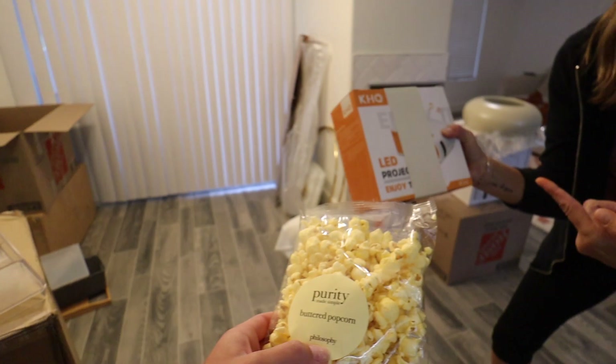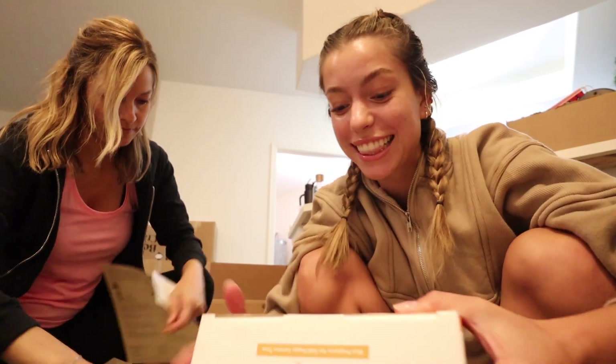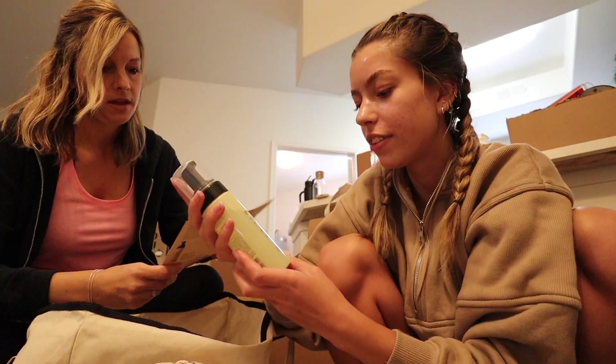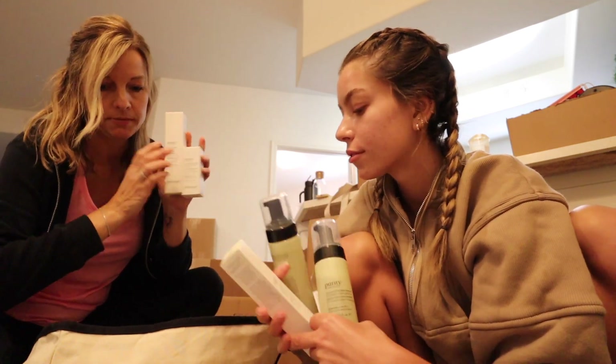Oh my gosh, there was a mystery box and we weren't sure what was in it — it's a movie projector! Philosophy is awesome. Look at these new slippers! And there's Philosophy Pure Grace perfume, the packaging looks so bougie — very cute. Philosophy pore-minimizing products... but the best part? Popcorn!